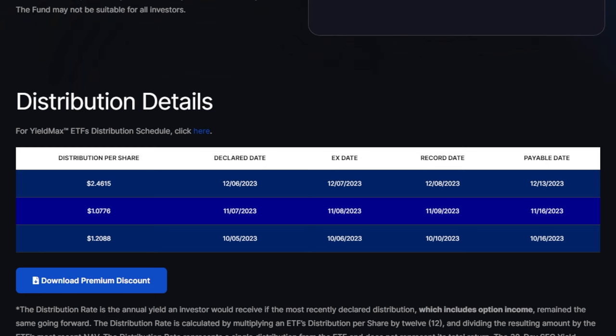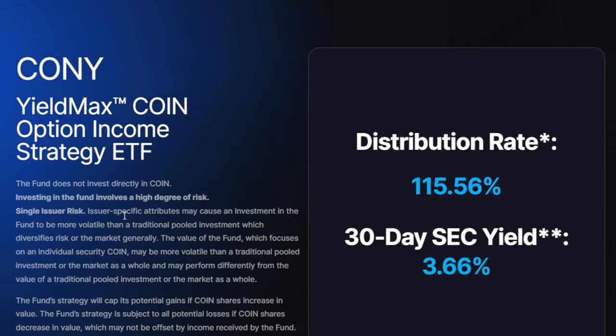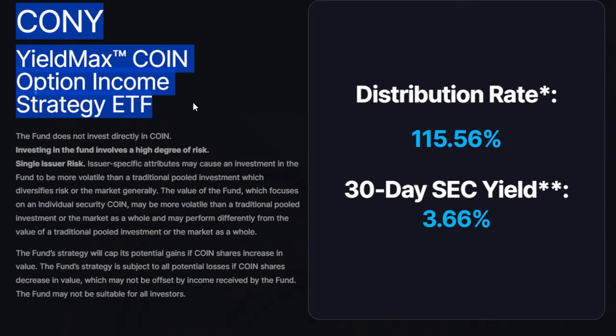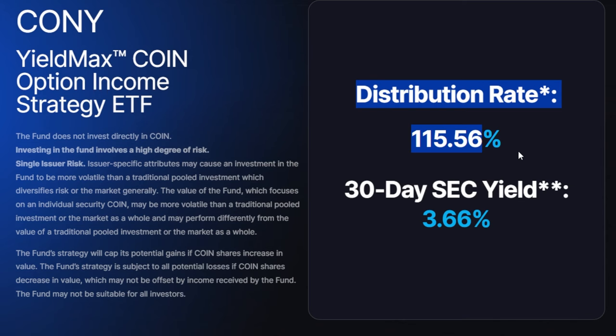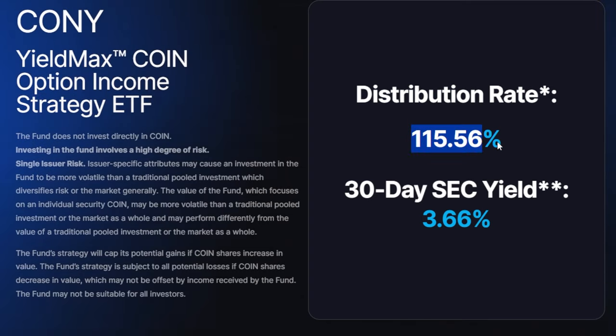Although some of these YieldMax ETFs — these super high yielding ETFs — are a lot of fun and I personally hold them in my portfolio in small amounts, investors need to realize they still aren't necessarily a one-and-done perfect investment vehicle. When it comes to the Coin Option Income Strategy ETF, CONY, I want to hear from you — are you personally holding any CONY right now, and are you benefiting from this 115% distribution rate? Drop a yes or no in the comments below.